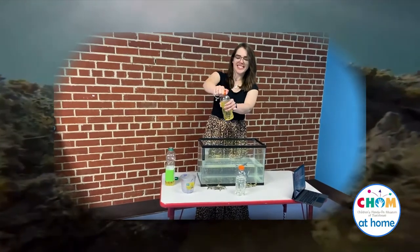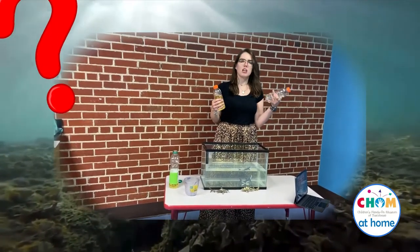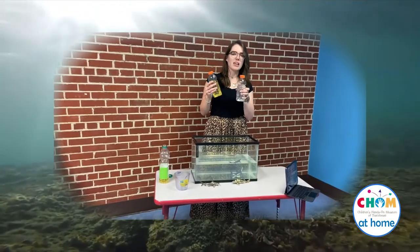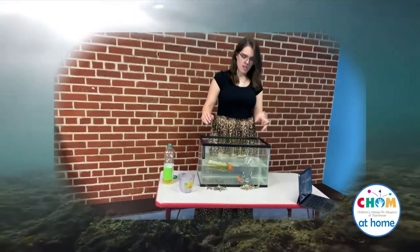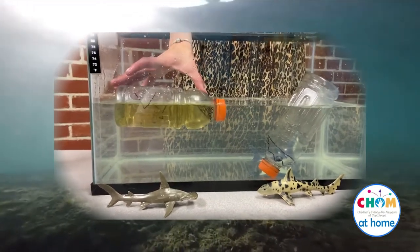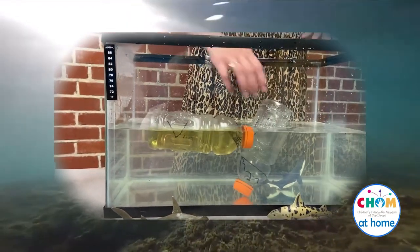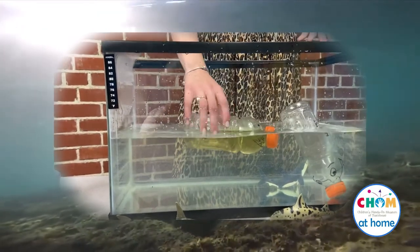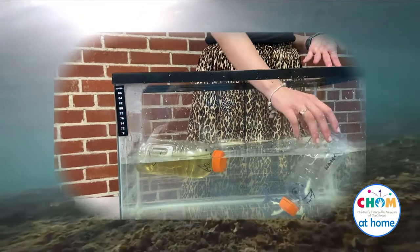That'll make a big old mess. Once you have these screwed on nice and tight, we're going to make a prediction. What do you think — the bottle with the oil or the bottle with the water is going to float? Let's make an observation and drop both of the bottles into the water and see which shark is going to float. We can see that the one with the oil in it is floating evenly on the surface of the water, while the one with the water in the bottle started to sink down. That's because oil is much less dense than water, so it floats on the surface. Air is also less dense than water, but if you filled up the water bottle all the way with water, it would sink to the bottom.